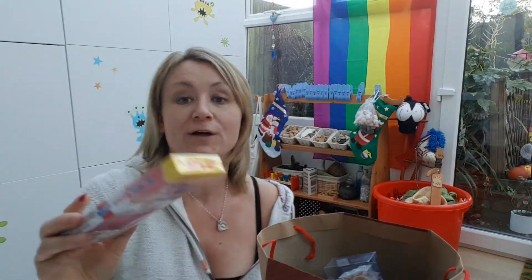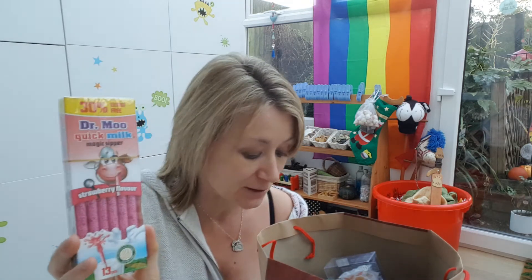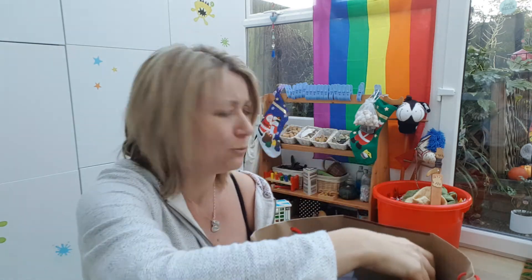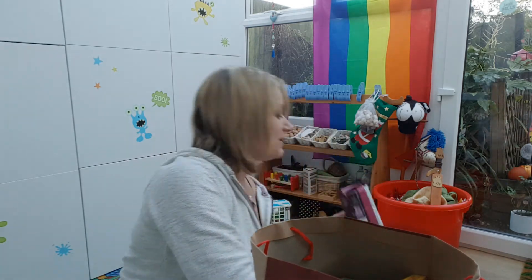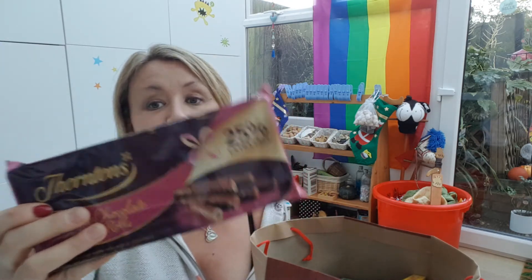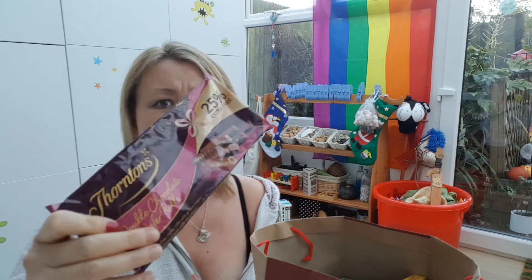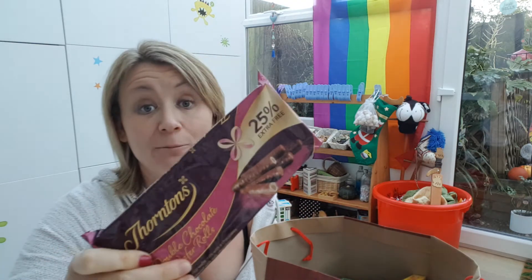The other thing they like — from the pound shop as well — is the Moo Quick Sticks, strawberry flavoured milk. So they could have their hot chocolate or they could have a strawberry milkshake. And then whatever they decide to have, they could have these double chocolate wafer rolls — we've got two different types. They look really tasty. I'm wheat free but I might just squeeze one in and suffer the stomach ache anyway. Again, a pound from the pound shop.